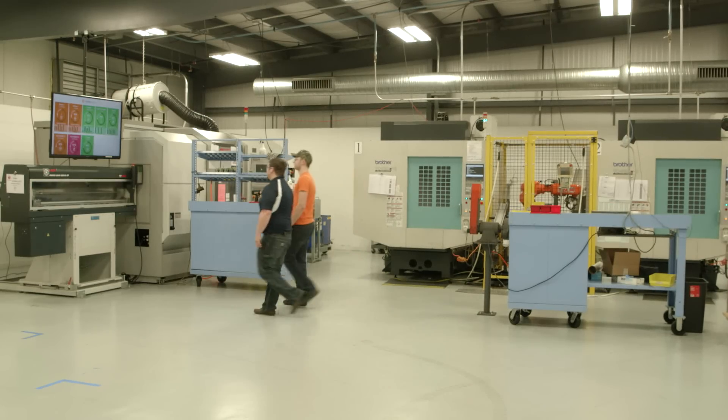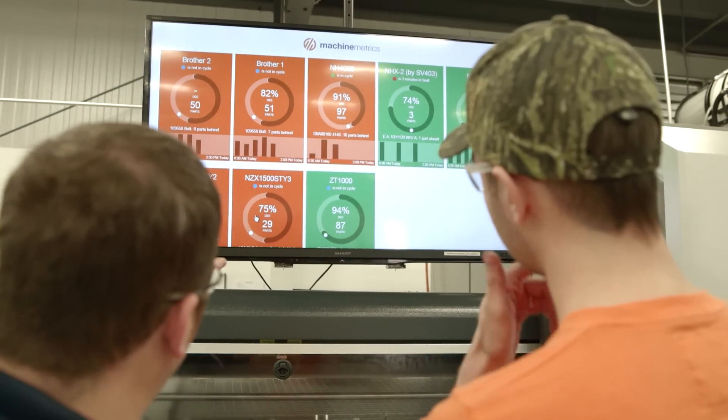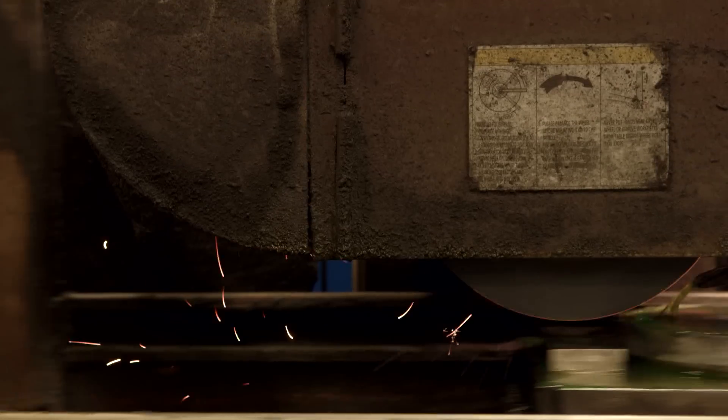Just having Machine Metrics and publishing the data got us 10% more efficient. Being able to reach out so that managers could proactively attack issues allowed us to go from 10 to 20% efficiency increase. We save money in a variety of ways — we're more efficient. We get more parts out per hour, so the savings and the cost of those parts go straight to the bottom line.